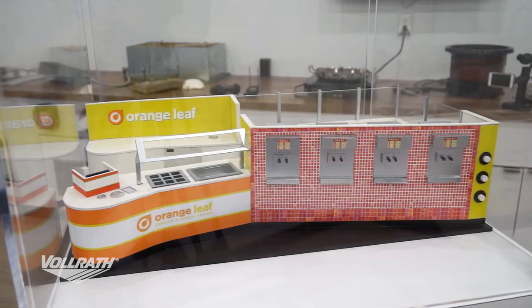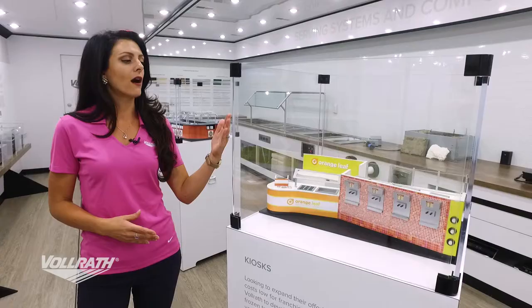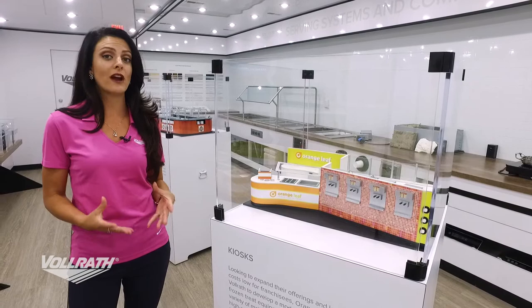This kiosk is one we've developed for Orange Leaf. It features things like our stulting units as well as high definition tile vinyl graphics.